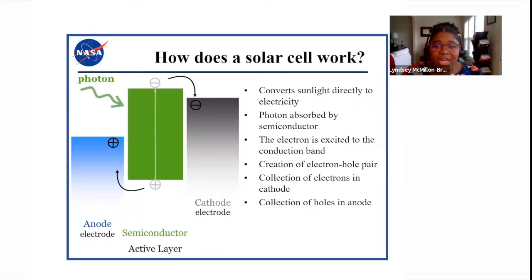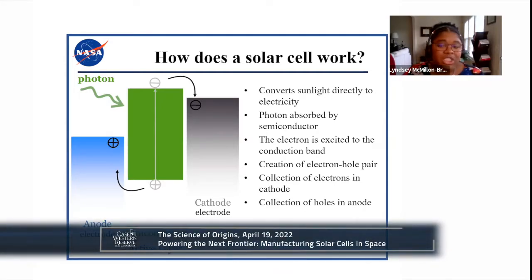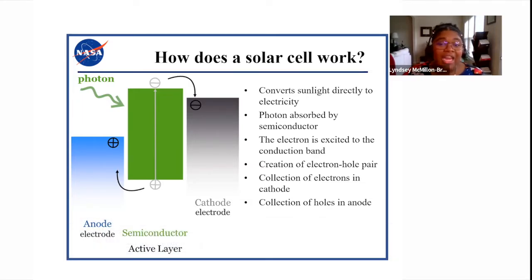A solar cell is an electronic device that generally converts sunlight into electricity. Here we have a simplified cartoon explaining the general function. Incident photons or light shine on the solar cell, producing a current and voltage to generate electric power. This process requires absorption of light into your semiconductor, where the light energy must be high enough to raise an electron to a higher energy state. That generates an electron-hole pair, and as the electron moves to the conduction band throughout the device, it generates a current you can use to do work — like illuminating a light bulb or powering a spacecraft.